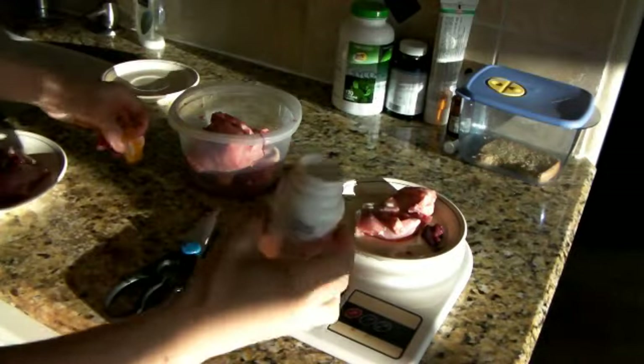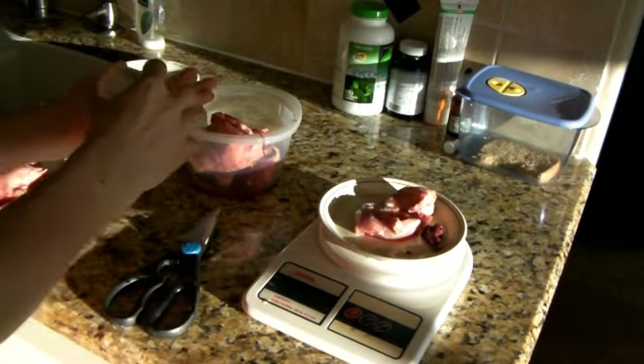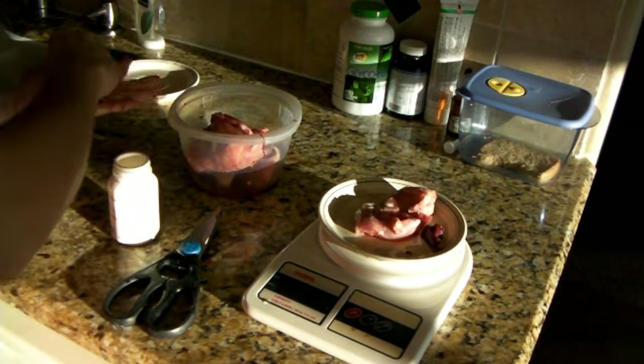She does get a little bit of glucosamine for her arthritis in her front feet.